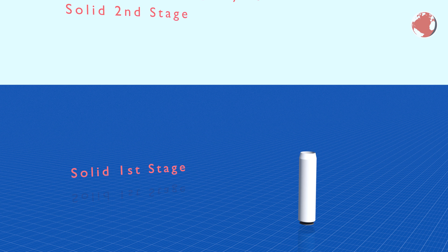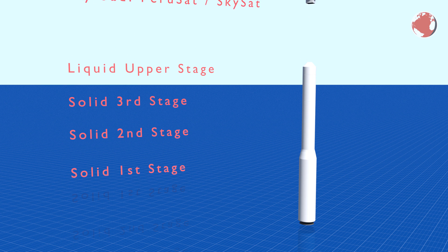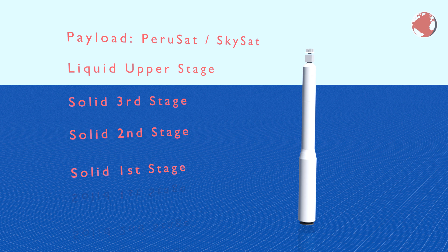Vega is Europe's smallest launcher and is usually used to deliver small satellites into a polar orbit. It has three solid propellant stages followed by a fourth liquid upper stage carrying the payload. These solid rocket motors are surprisingly similar to fireworks because inside the housing is nothing but a solid fuel mixture with a hollow tube inside. This tube is where the fuel ignites and burns from the inside to the outside.